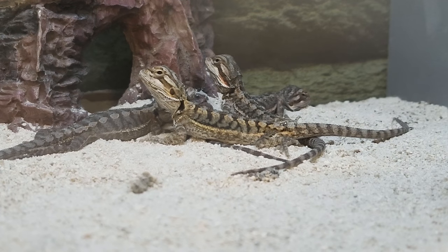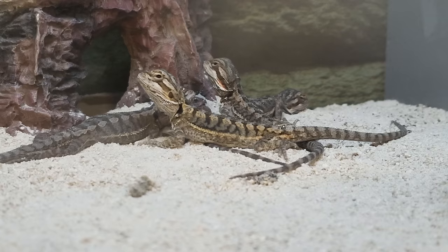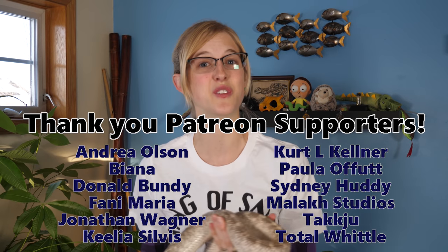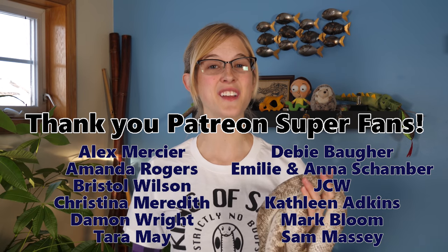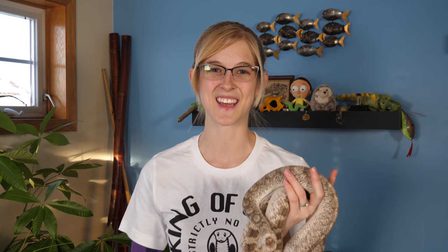I hope today's video helped explain how you should approach a mistreated animal in a pet store, so that you can not only improve that animal's care but also improve the care of all the other animals they have in the future. As always, thank you for watching, and thank you to all of our Patreon supporters for backing this channel. We'll see you next time.